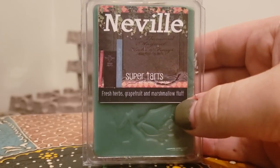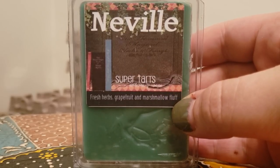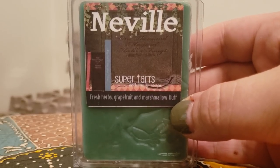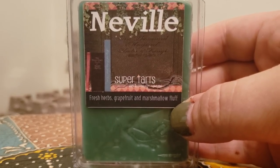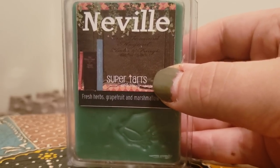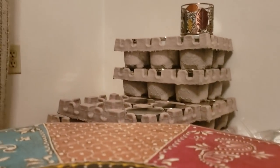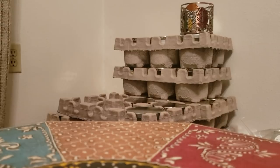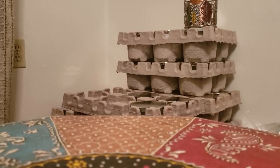One of my new personal favorites — Neville — fresh herbs, grapefruit, and marshmallow fluff. This is a nice herbal grapefruit scent. It's not like a lavender herbal, it's more of a clean, crisp scent. Neville is really worth a try if you like lettuce-type blends or herbal blends. It's a nice fresh crisp scent and I highly recommend it. I think they're available currently in scent shots.